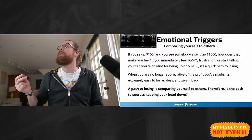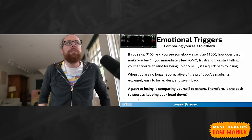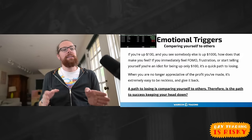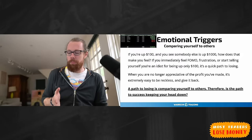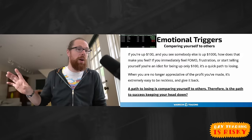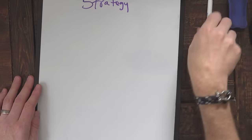If the path to losing is comparing yourself to others, then the path to success is keeping your head down. Don't compare yourself too much to others. When you're watching my recaps, think more about the stocks I'm trading — are you trading the same stocks? Don't try to compare yourself to me. If you want to be where I'm at, expect it's going to take at least 10 years, and even then there's no guarantee. Focus on what's right by you.